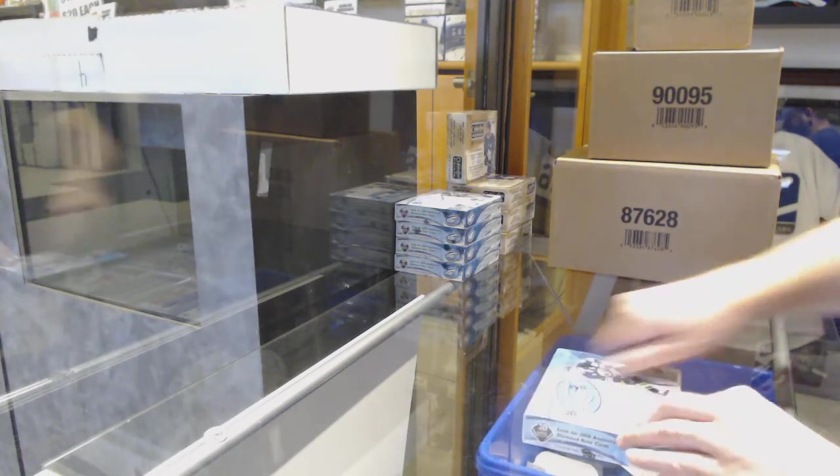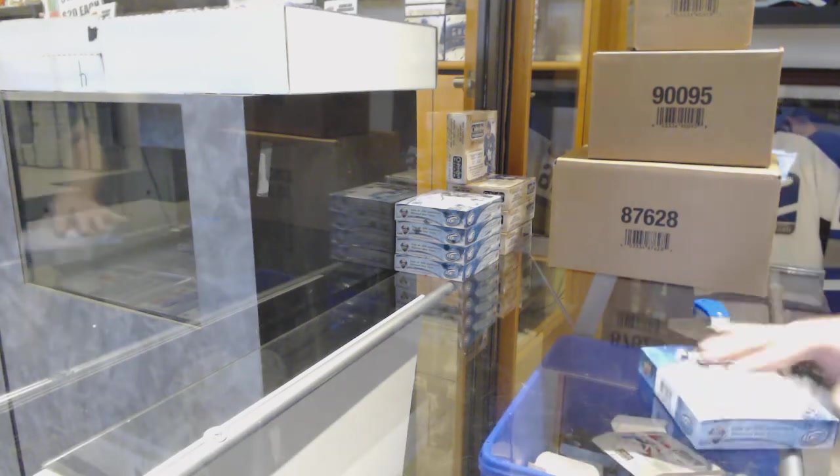Here we go, C&T break number 9883, we have the 5 box ice break.